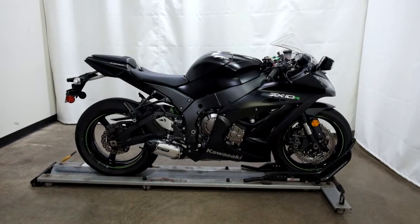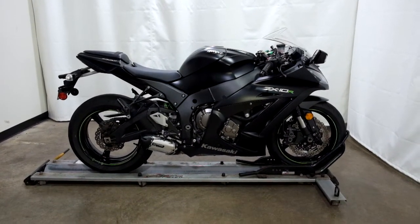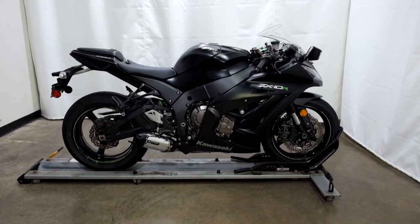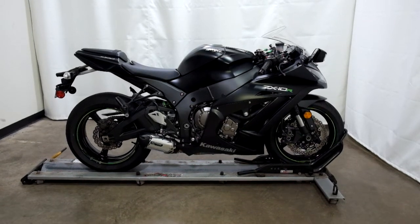This Kawasaki ZX-10R Ninja is an outlet motorcycle, which means it will be sold as is. Thank you for shopping SimplyRideUSA.com.